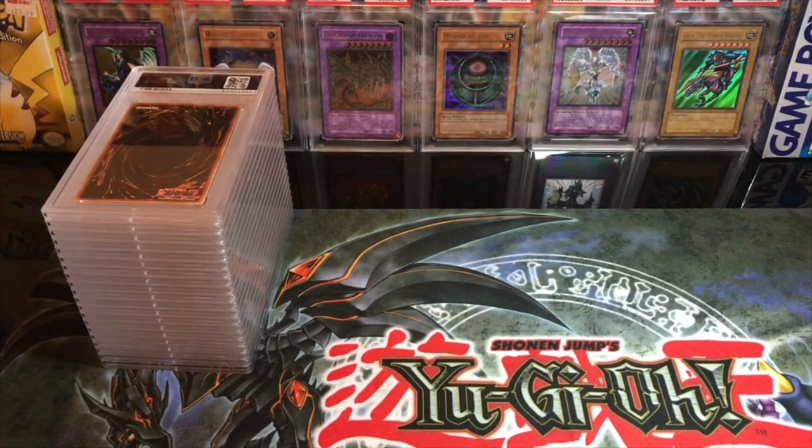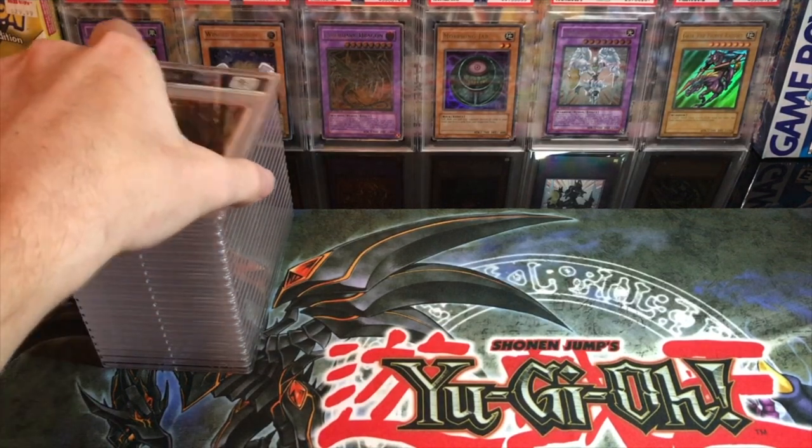We got 20 cards here. Take your guesses — how many tens did we get out of 20? Put them in the comments. I'm not sure what order they're in, so I'm just going to go for it with our first card.